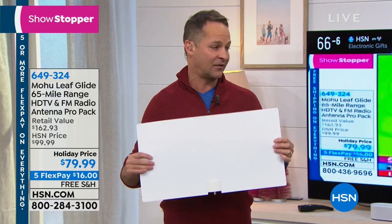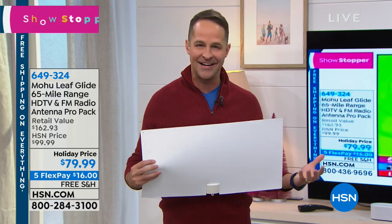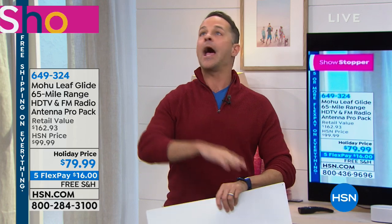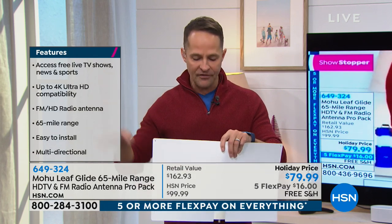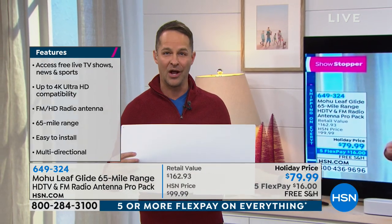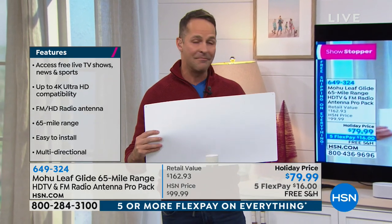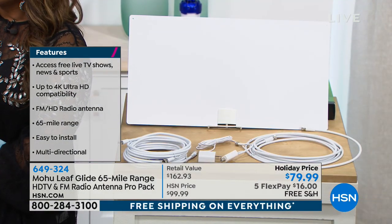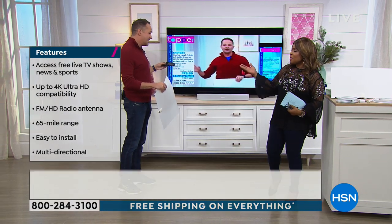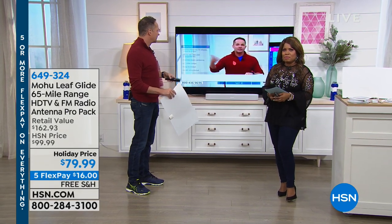People ask me: what's hot in electronics today? There are two things I tell them that have absolutely skyrocketed at HSN in the past couple of months. One is sold out — something called Net Reset that makes your Internet faster. The other are antennas. A lot of people are realizing they don't have to pay two or three hundred dollars a month to watch their favorite shows. At my house, I get 62 channels using my antenna here at HSN for free — I don't pay a penny.